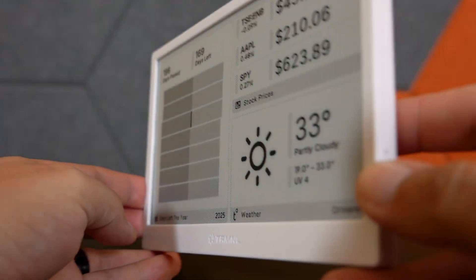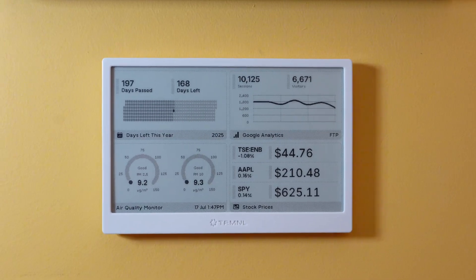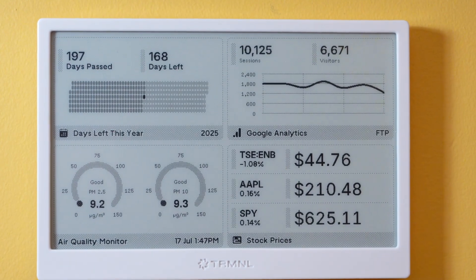E-ink displays are kings of low power draw, which means you can go months without recharging. When purchasing the Terminal you'll be given the option of a standard 1800 mAh battery — which lasts about three months of continuous run time on average — or a 2500 mAh battery that should last about six months. That's right: a gadget whose battery is measured in months, not hours or days. How long your battery lasts between charges is highly dependent on how often your screen refreshes — a custom setting you can configure per playlist screen.